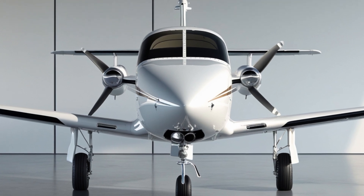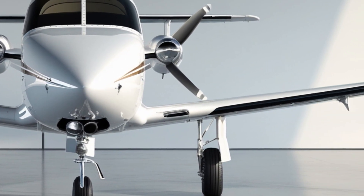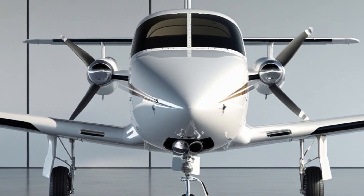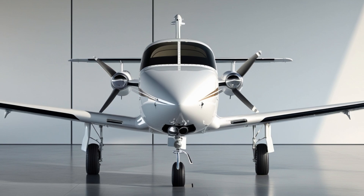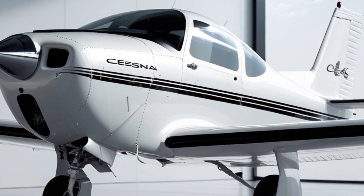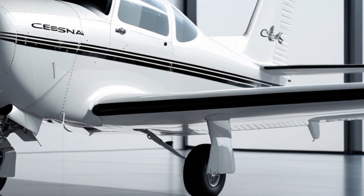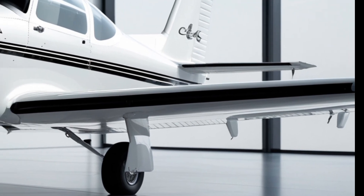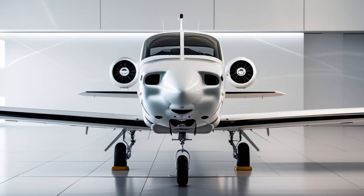In terms of flight characteristics, the Skyhawk remains one of the easiest aircraft to fly. Its forgiving stall characteristics, stable flight behavior, and excellent visibility from the cockpit make it an ideal trainer and first aircraft for private pilots. The 2025 version keeps all of that intact while making small refinements to flight control feedback and trim responsiveness. Textron Aviation has also improved its customer support and warranty coverage, with buyers receiving a two-year limited aircraft warranty and options for extended service programs.